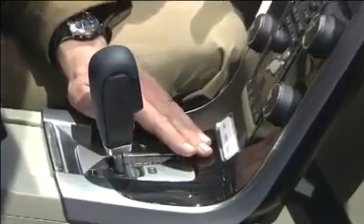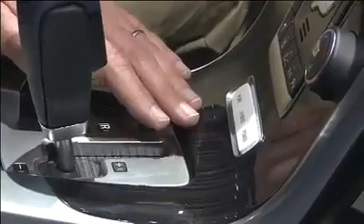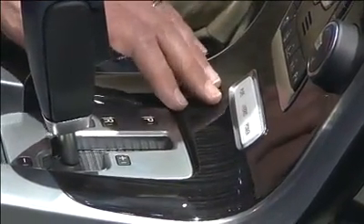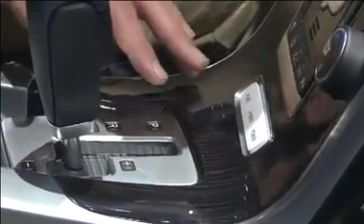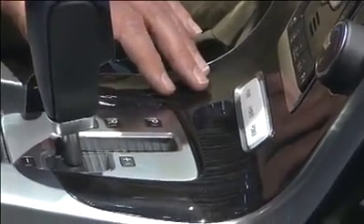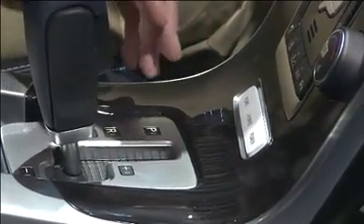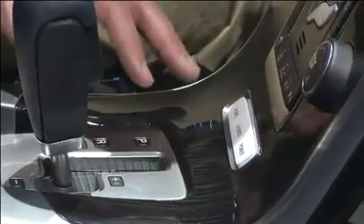These are the buttons in the central console that make the difference between this car and every other car on the market. The button on the left is Pure — if I press it, this will be a pure electric car, not using any fossil fuel. Plug it in overnight on a four-to-five hour charge and you'll get a 50-kilometre range, which statistically means most European journeys will be within that, so you could probably run it electrically most of the time.